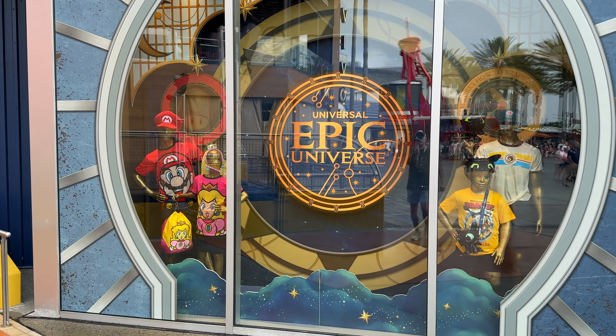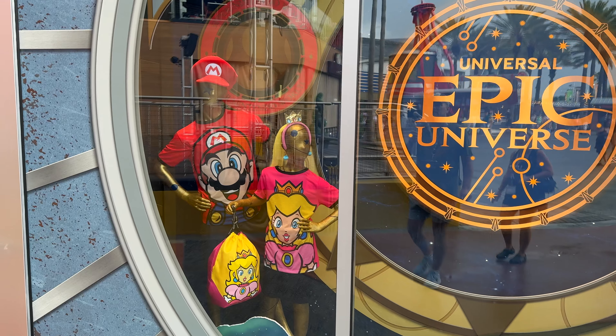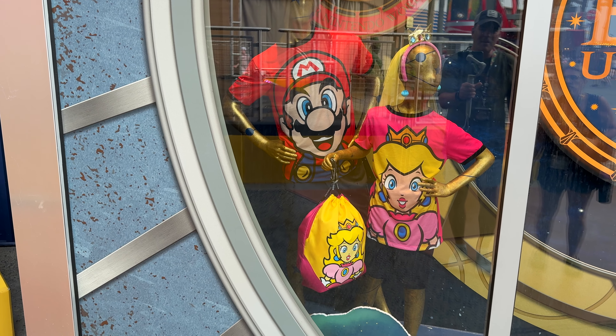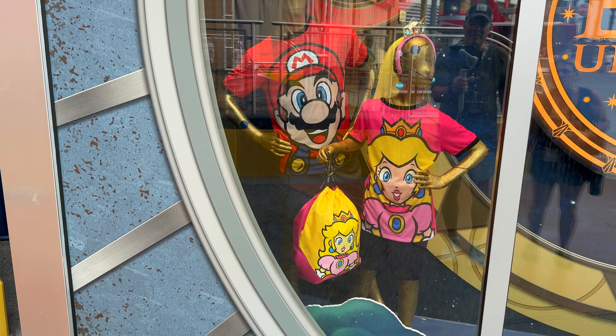You can look right outside here at some of the merch they're going to have. Wow, look at that Mario hat. Nice Princess Peach bag, huh Meredith? Oh, that looks cool right?